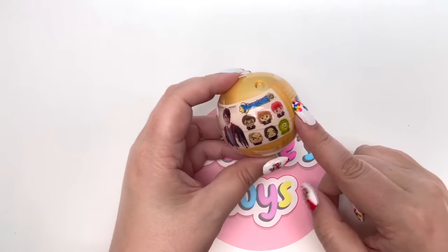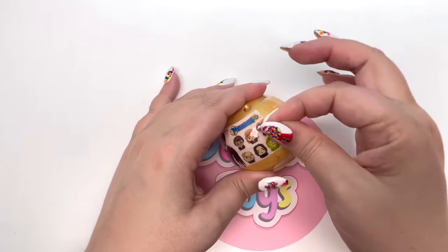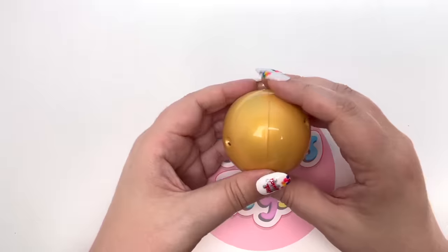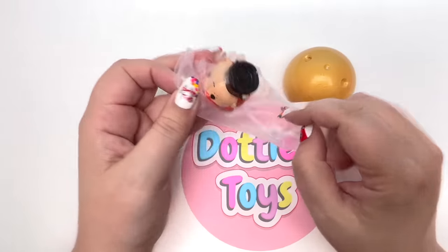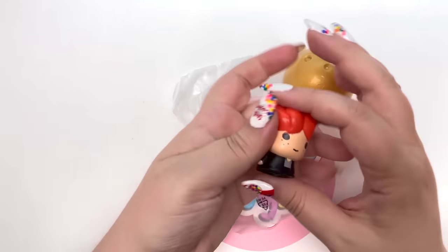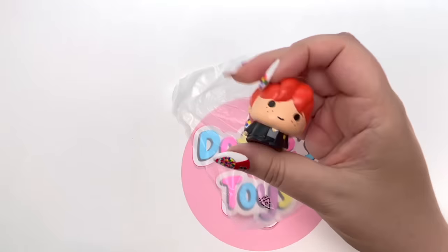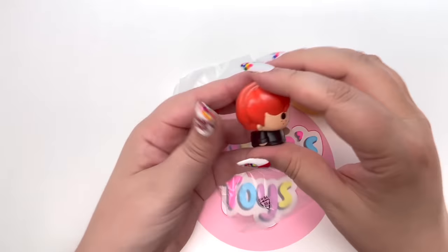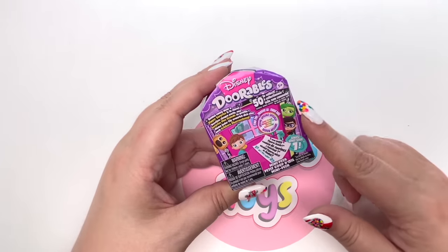We have Harry Potter Mashems Series Four. We could get Harry, Hermione, Ron, Alistair Moody, Snape, and a mystery. I love that the ball looks like the Golden Snitch! On the count of three - one two three - we got Ron! Awesome. I never ever get tired of unboxing Mashems - they have an amazing feel and they're like a great little stress reliever.